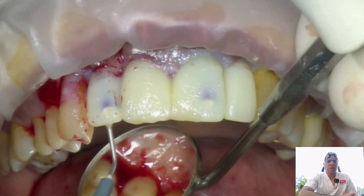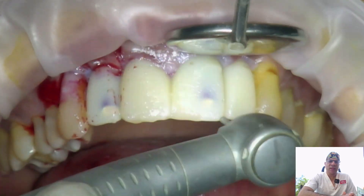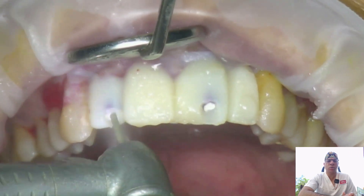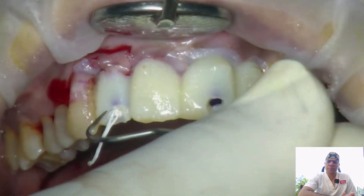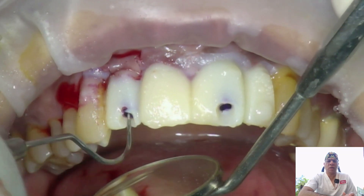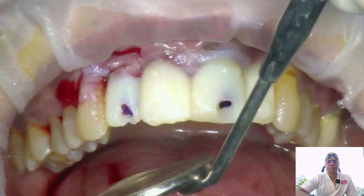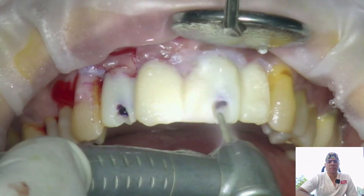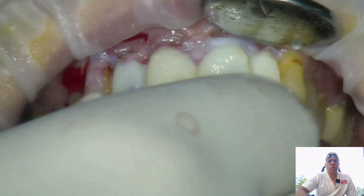If any cracks are visible on the provisional, those areas are reinforced with additional flowable composite. Then a bur is used to make a small purchase on the labial side to gain access to the Teflon tape, which is now easily visible. The Teflon tape is removed using hex drivers, and the four-unit provisional restoration is unscrewed from the underlying implants. Holes are enlarged slightly if required before the provisionals are removed.